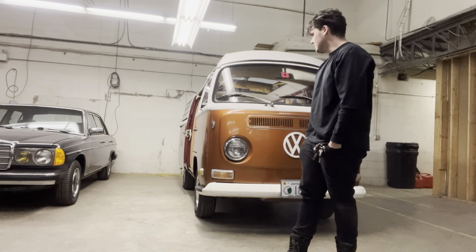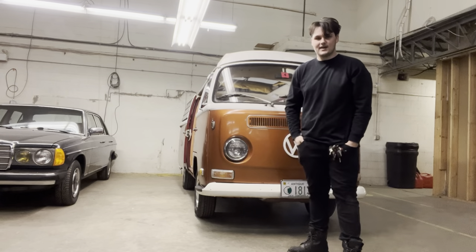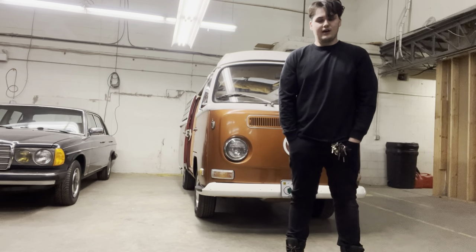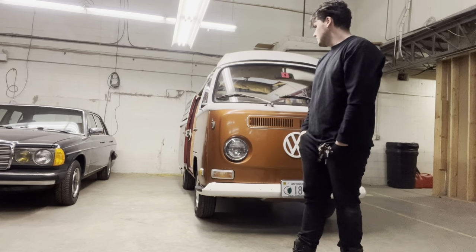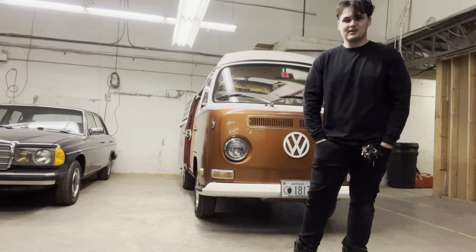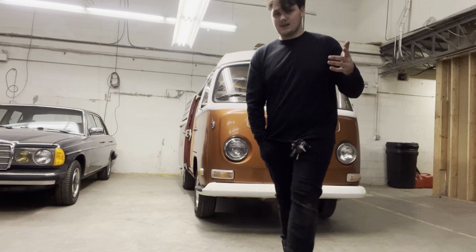I'm going to have to repaint some of this stuff, I'm going to have to take a lot of it apart and put it back together. It's going to be a long road, but I'm excited, and I hope you guys are too. If you're interested in following along, the next video is going to be cleaning this thing. And just by being in it for a few minutes, I know it's going to be a lot of work. So subscribe below, and I'll see you next time.